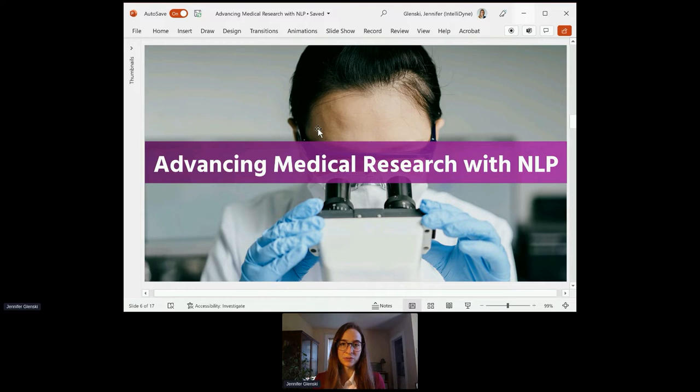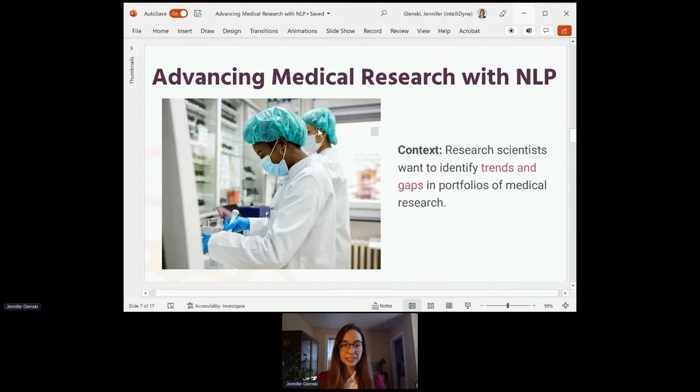Let's take a look at a case study I was involved with for advancing medical research using natural language processing. My team was working with research scientists who wanted to identify trends and gaps in portfolios of medical research. This was during the height of the pandemic in 2021. I helped lead a product development team to build a suite of NLP tools for the government to analyze portfolios of medical research on a given topic. Our customer wanted to identify trends and gaps to identify key areas of funding in the next few years, ultimately advancing medical research in critical areas including oncology, mental health, suicide prevention, exposure to hazards, and traumatic brain injuries.